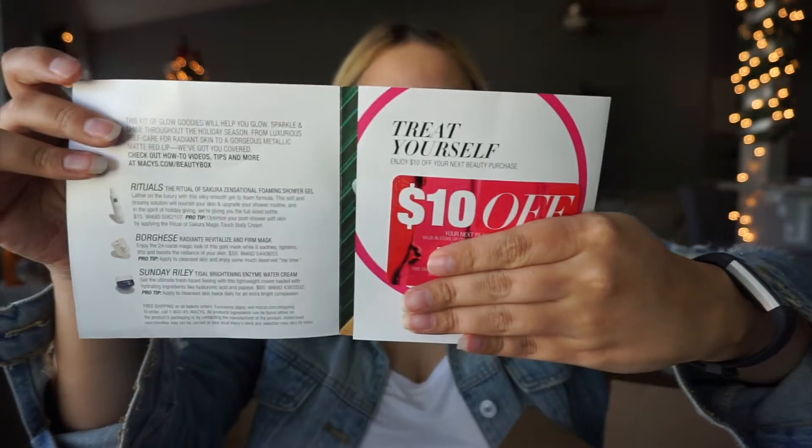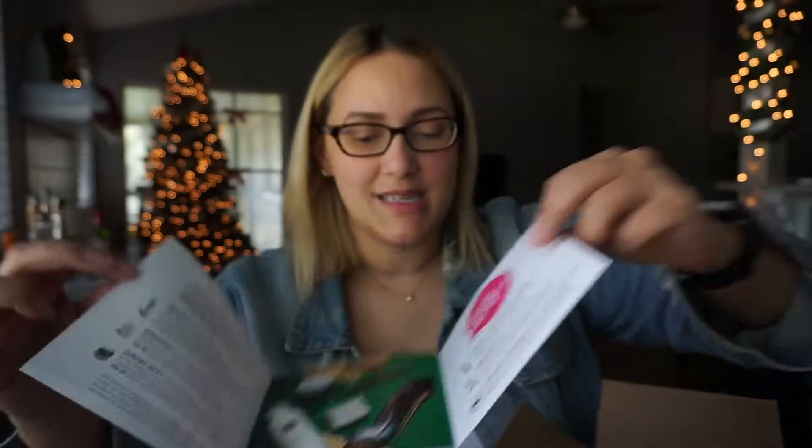It always comes with a booklet. This time, for this month, it has $10 off. And then the information on the products is always in this booklet. So let's dig into the bag, shall we?